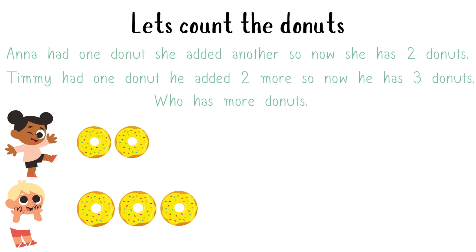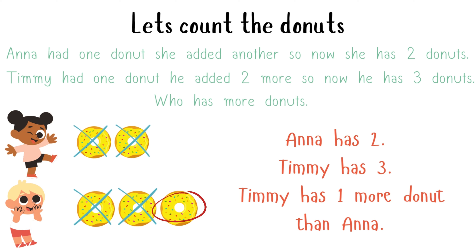Let's solve the sums. Anna had one donut. She added another, so now she has two donuts. Anna has two. Timmy has three. Timmy has one more donut than Anna.